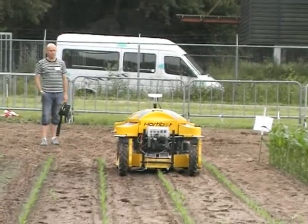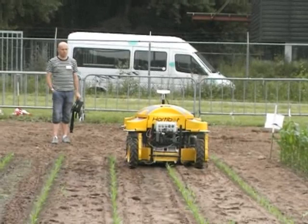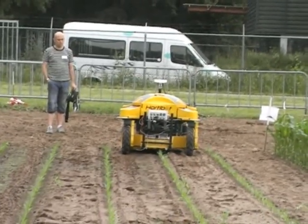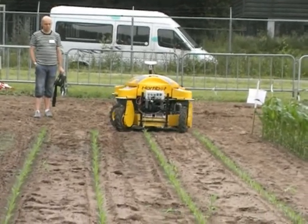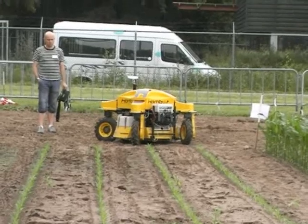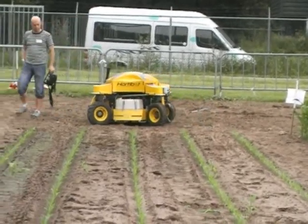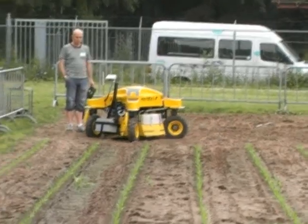Now Kjell hopes it will be possible to make the turn. In the first test, when it comes from the row, the camera realizes it can't see any rows and hopefully turns. The idea is that when the camera picks up the row again, it goes into autonomous mode.